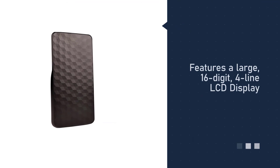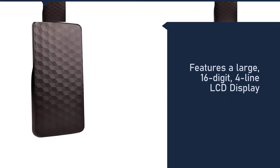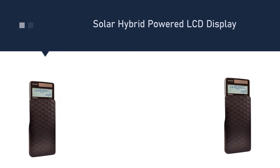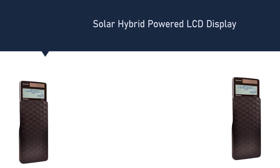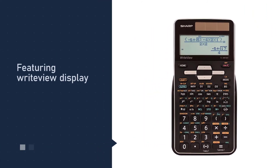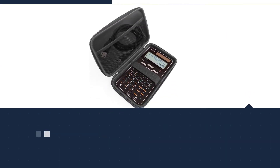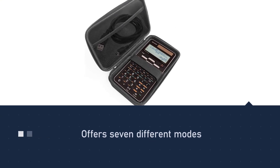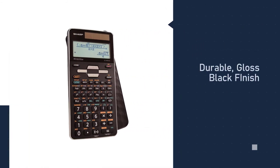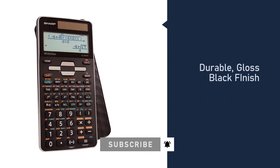Number five: the Sharp Calculators EL-W516T advanced scientific calculator. It features a large 16-digit four-line LCD display — the biggest screen of any calculator on our list. The WriteView display feature lets you see expressions, fractions, and symbols exactly as they appear in a textbook, reinforcing classroom lessons and helping users verify correct entry. The calculator offers seven different modes: normal, stat, drill, complex, matrix, list, and equation.